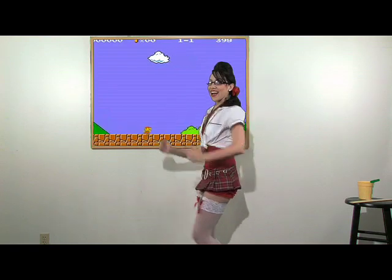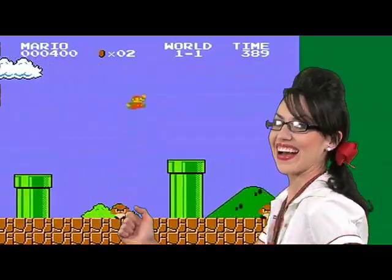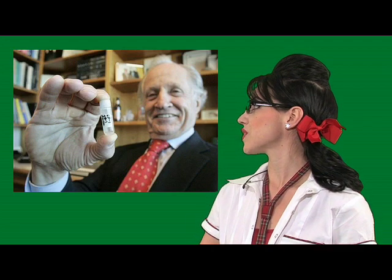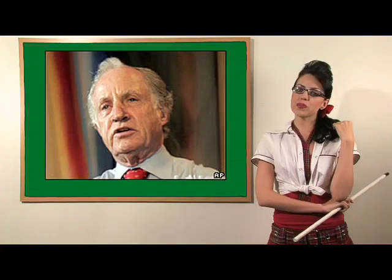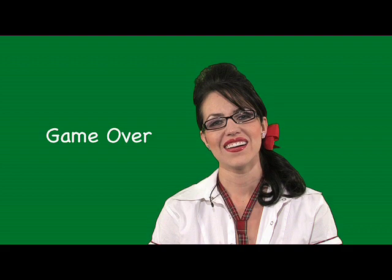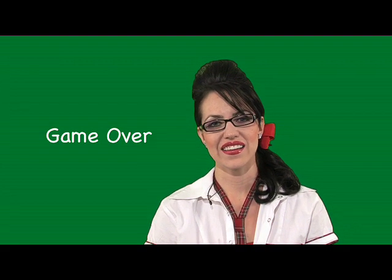Do these jeans make me look fat? I totally think you should have won Dancing with the Stars. I'm sorry, Mario, but the princess is in another castle. What in the f*** is a chimera? It's the kind of mouse you just created. Is it like a ferret? No. No, no, no, no.